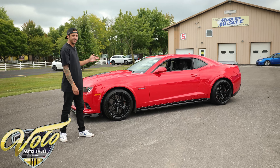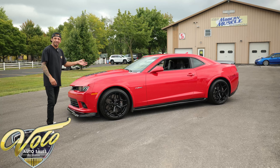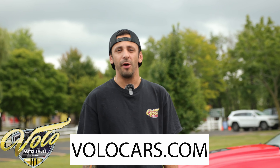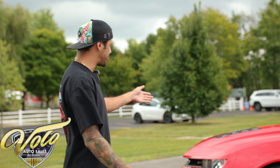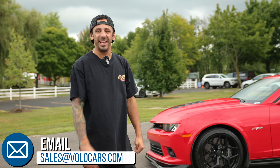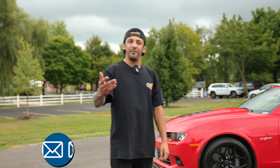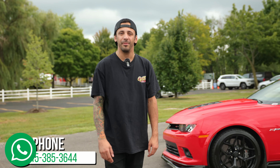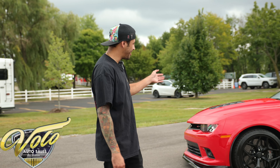If you're interested in purchasing it, hit our website volocars.com, click the Buy It Now button, secure that deposit, and it puts a hold on the car. We can set up financing — it's super easy — and we can get this shipped all over the country, nationwide. How sweet would this thing look backed into your driveway? If you do like our videos, make sure you subscribe. Jay and I hand-pick all of these cars that come into the museum. We try to bring you the best of the best, and I highly consider this one of the best. Thanks for watching.